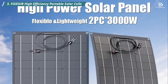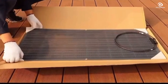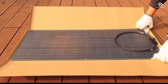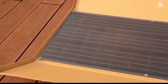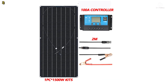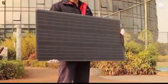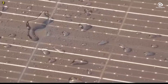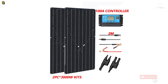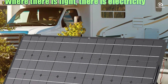Number three: Foxur High Efficiency Portable Solar Cells. This solar panel kit is available in various power options, including 1,500 watts and 3,000 watts. It serves as a high-efficiency portable power bank, ideal for home use and camping. One of the remarkable features of the Foxur Solar Cells is their semi-flexibility, allowing them to be bent by up to 20 degrees. This means you can easily fit them onto curved surfaces, like the roofs of recreational vehicles or boats. At only 3 millimeters thick, these solar panels can be seamlessly connected to your yacht, recreational vehicle, boat, or other surfaces without adding unnecessary bulk.